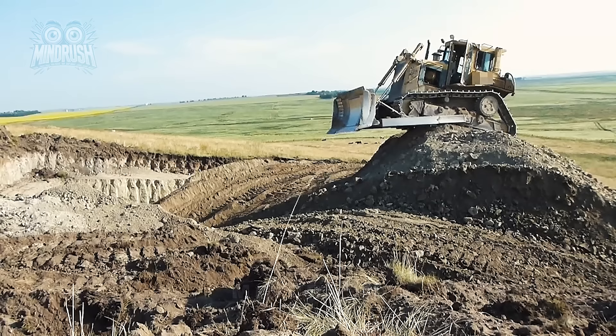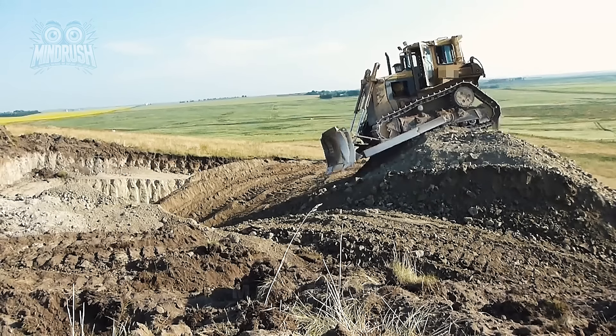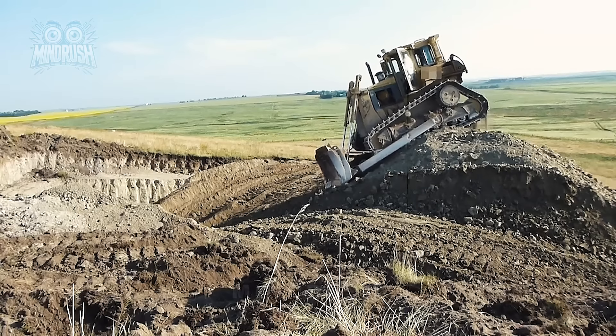That was a heart-pounding moment. Thought things were about to get rough, but the driver handled it like a pro — no crashing into that hard bar.